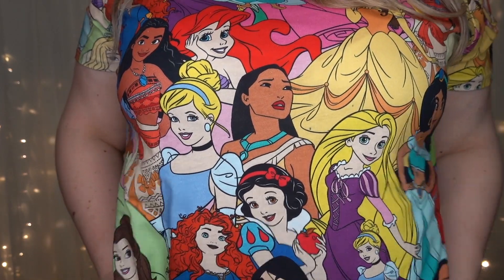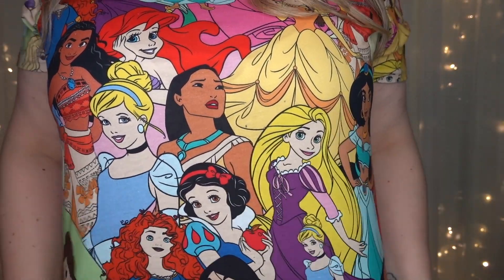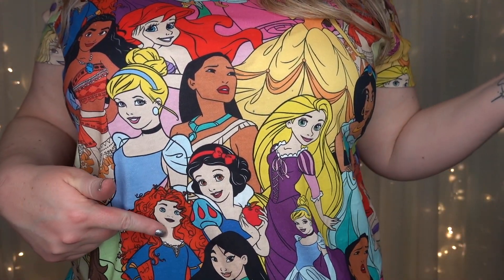I have to start with the shirt that I am wearing. Cakeworthy is kind of known for their all-over print shirts. I own so many of them, but this is their newest princess shirt. I'm going to stand up and show you, and I'll pop on the screen what it looks like when trying it on and doing a spin. Here is the new princess all-over print shirt.